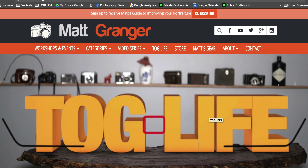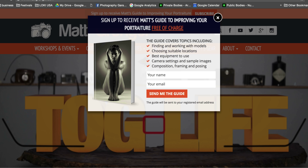Before we jump into this video, jump on over to mattgranger.com. You can sign up to my mailing list and I'll send you a free copy of my guide to improving your portraiture.